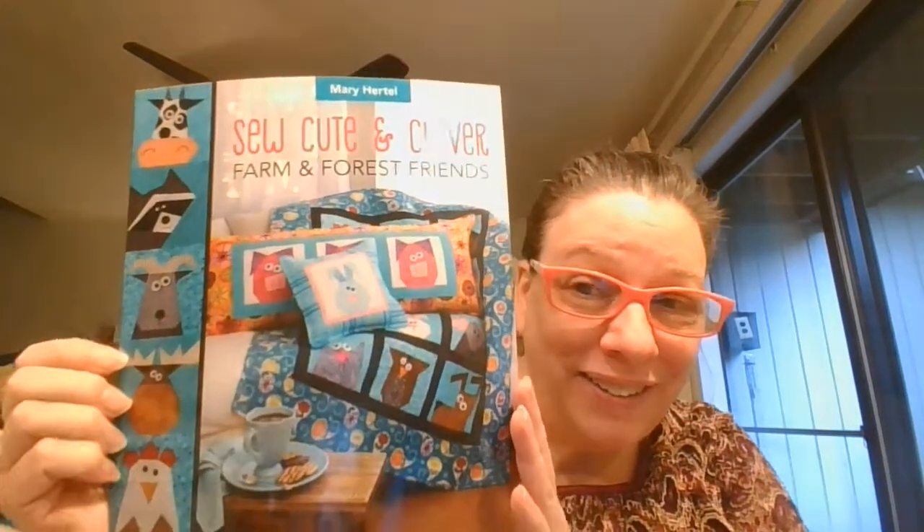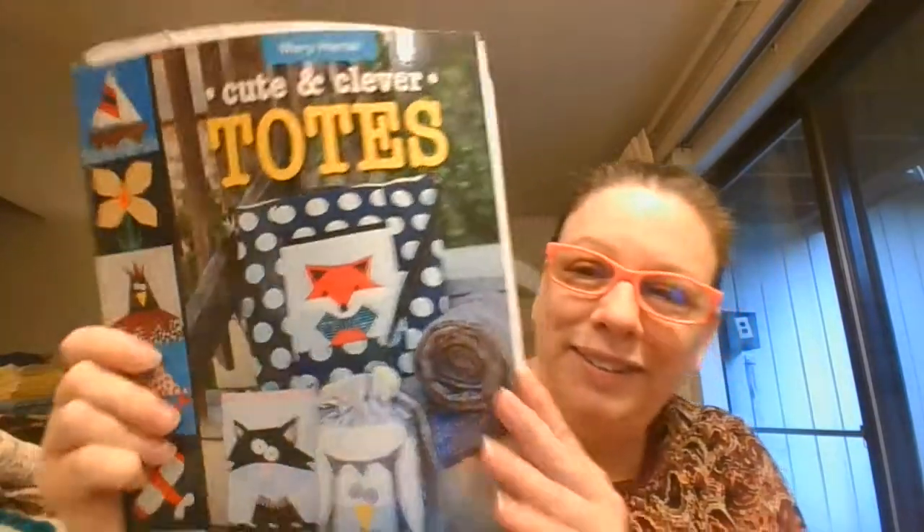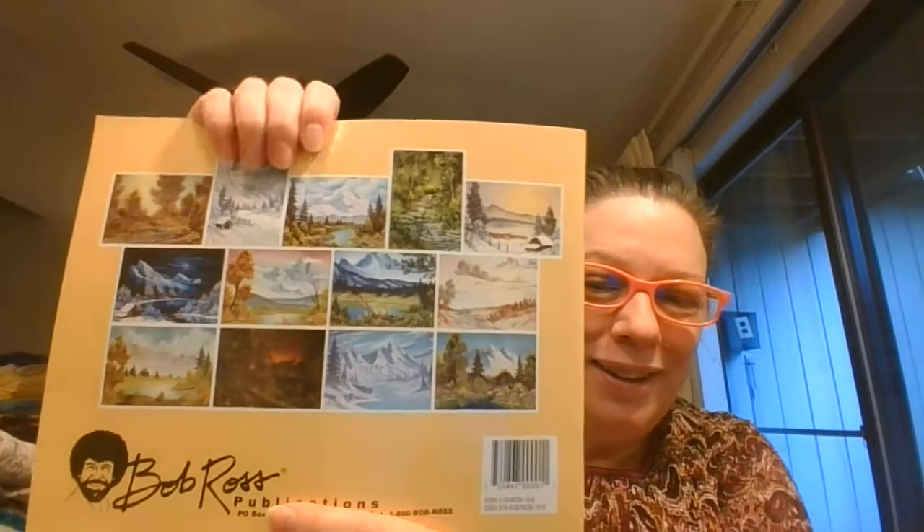This is a crafting book — 'Cute and Clever Farm and Forest Friends.' We've got lots of crafts in here for the dog named Elliot, and all of the patterns. Here's another one, 'Cute and Clever Totes' — look at those animals: cat, owl, and fox. And then 'The Joy of Painting' by Bob Ross — you gotta love Bob Ross. It shows how to do all of these great bits of art.